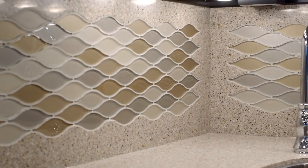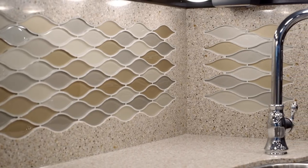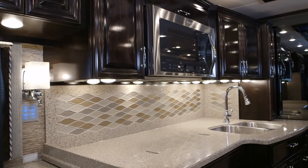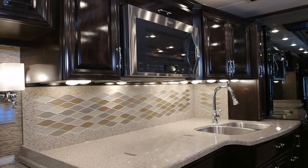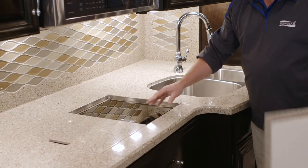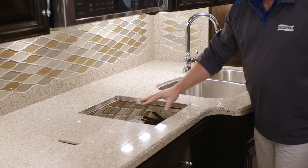As we step back into the galley area, you're going to notice a new mosaic tile backsplash, a waste basket, two pull-out storage trays, and the standard stainless undermount sink. One of the things we did last year is that cooktop — you can actually unplug it, take it outside, and use it on your patio.